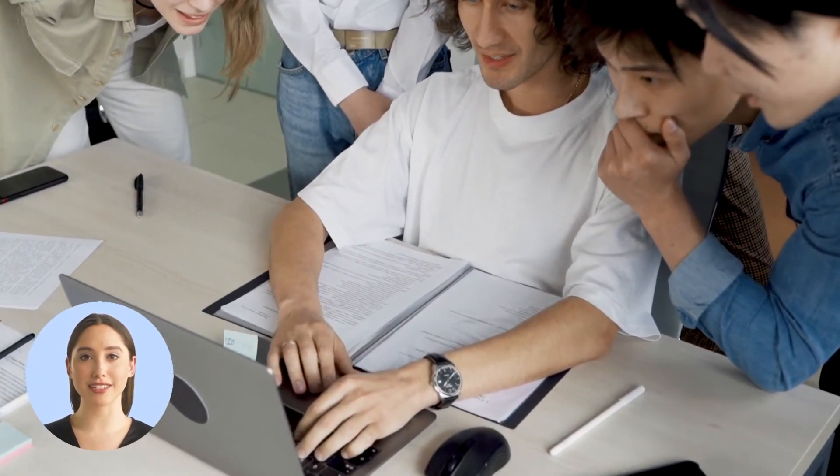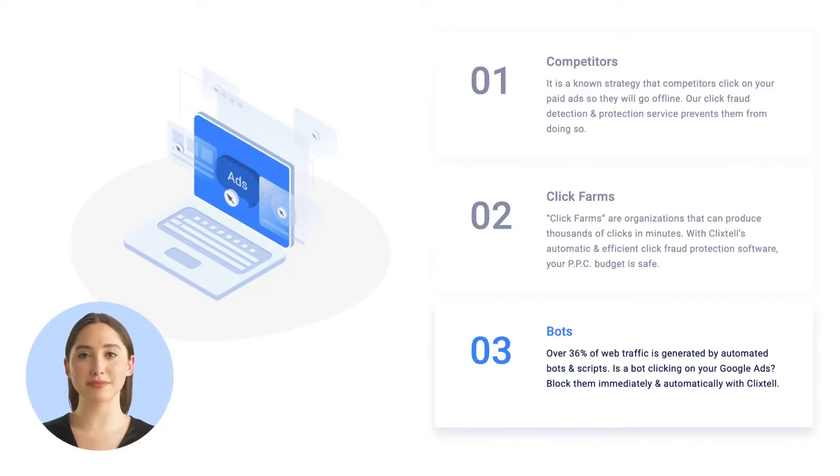Why ClickStyle? Our software gives you a wide range of options for account settings, combined with an easy, user-friendly, and powerful dashboard that provides accurate analytic information while instantly blocking fraudulent activities — powerful click fraud protection software for your business.